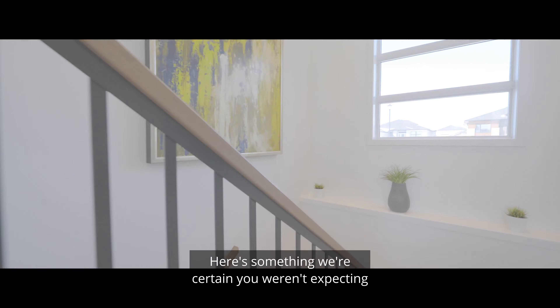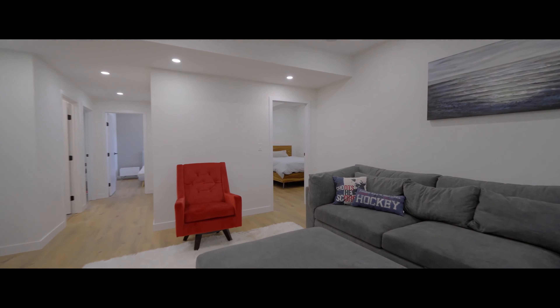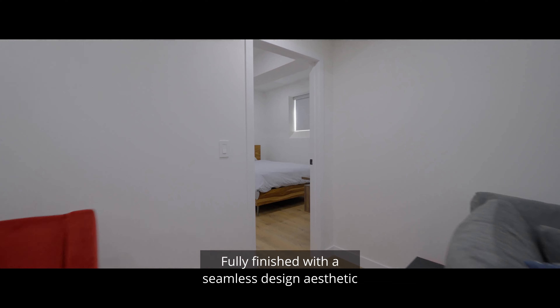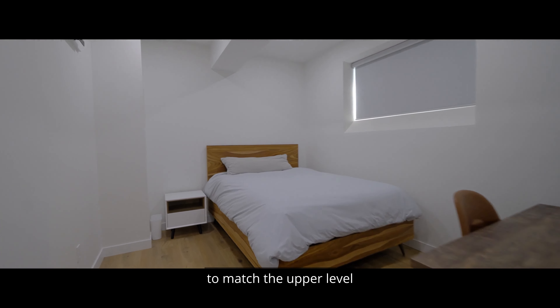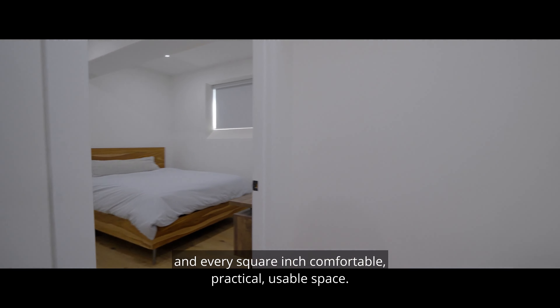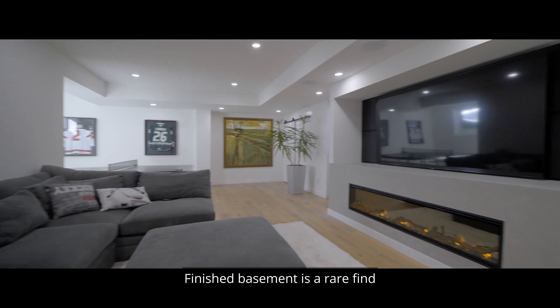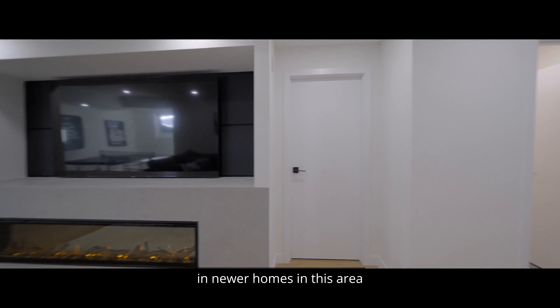Here's something we're certain you weren't expecting in a practically brand new home. Fully finished, with a seamless design aesthetic to match the upper level. And every square inch is comfortable, practical, usable space. A finished basement is a rare find in newer homes in this area.